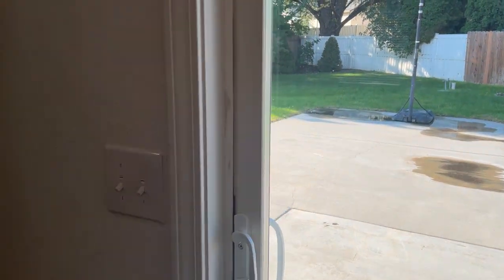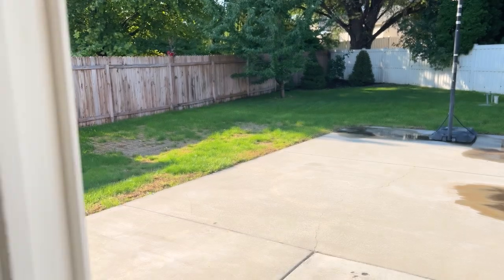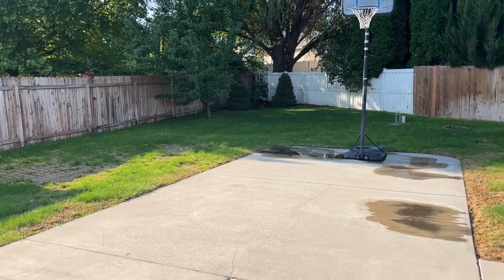I'll show you the outside real quick. Nice big backyard.